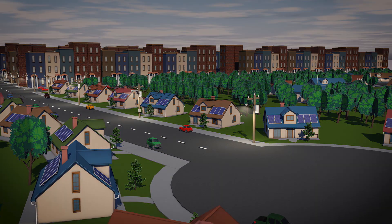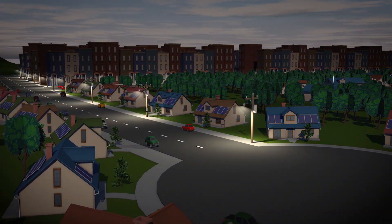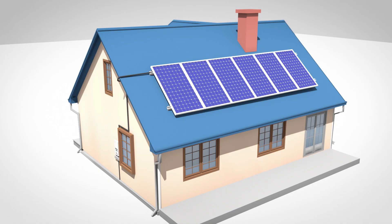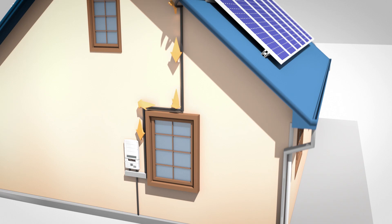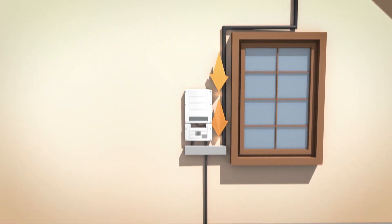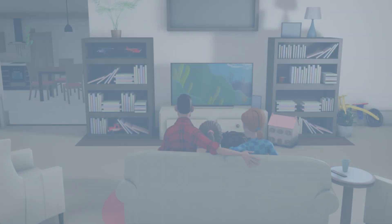Because the sun doesn't always shine and the wind doesn't always blow, our advanced system will help keep the grid running smoothly. The direct current produced by solar panels or wind turbines won't work in homes and businesses, so inverters are used to change it into the alternating current we use.